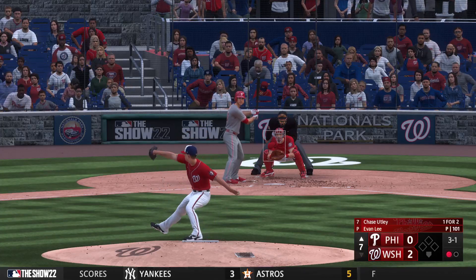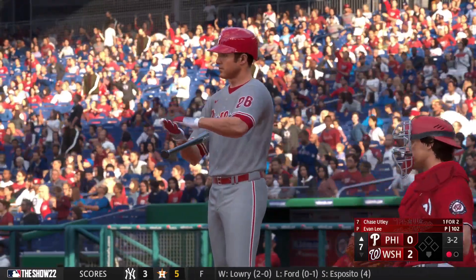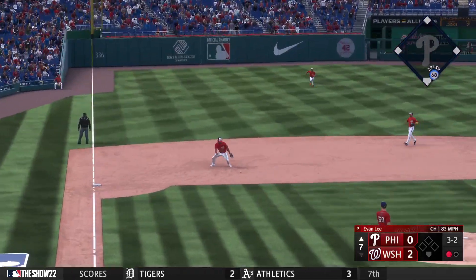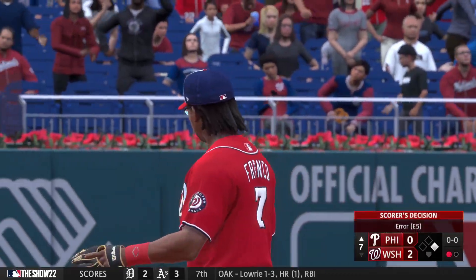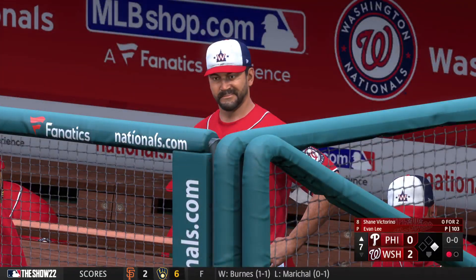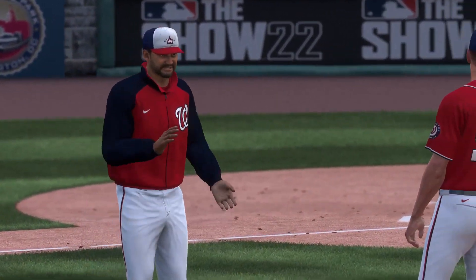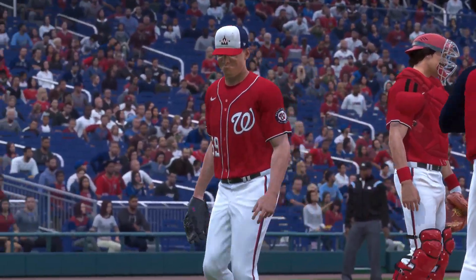Now here is Chase Utley — next offering is foul. On the ground to third — gets a glove on it in the hole, not in time, he legs it out. Late in the game with the offense trying to play catch-up, they're looking for any momentum and any kind of opportunity to get back in this game. An error can certainly do that. Manager out of the dugout now, and he'll make a move to dip into the Nationals pen — Evan Lee out of the game.